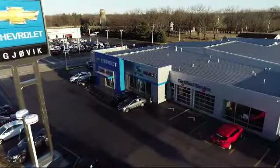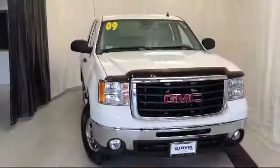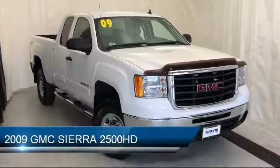Welcome to Jovic Chevrolet Buick GMC. Let's take a look at another one of our great vehicles from our inventory, and it comes equipped with XM satellite radio,